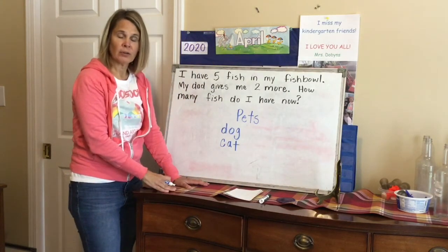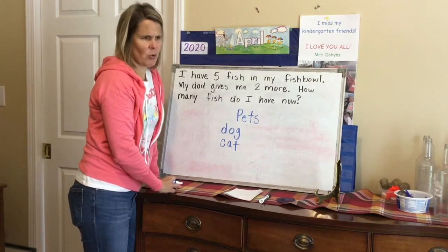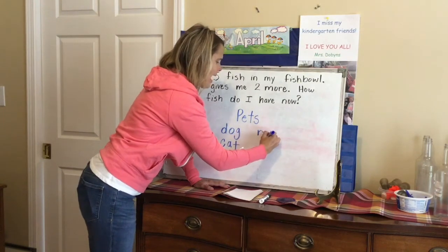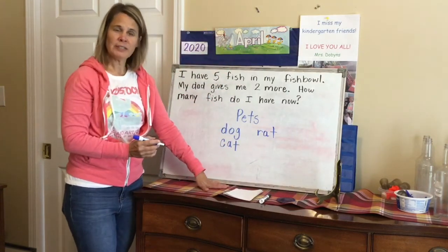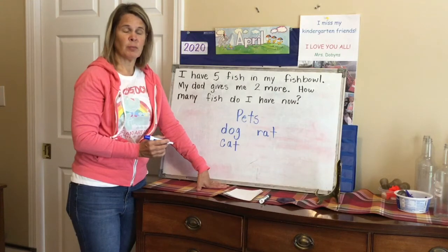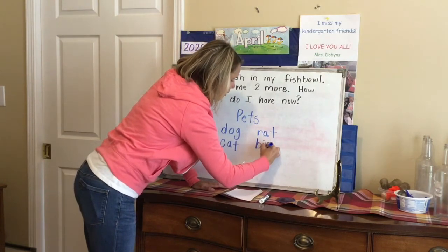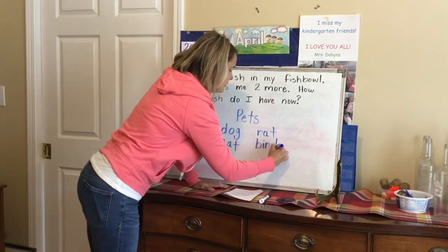His brother wanted to give him a — what was that beady little animal? Rat. R-A-T. And what animal did his sister want him to have — had wings and beautiful feathers but it just squawked a lot? Bird. B... I know there's an I... R — bird. What do you hear at the end? D. Bird.